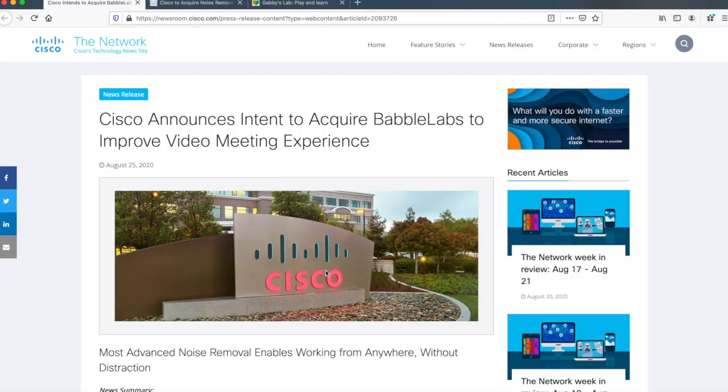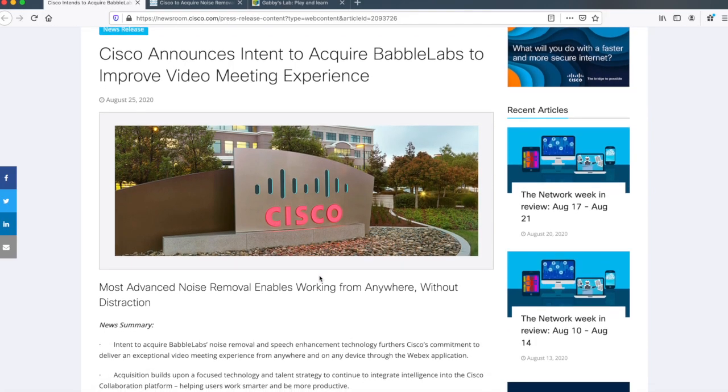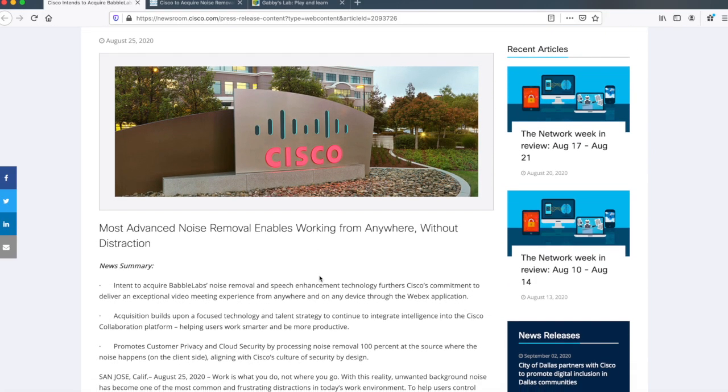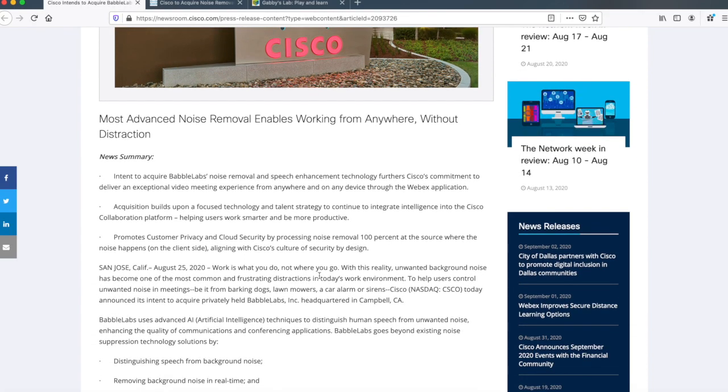Babbel Labs does a phenomenal job, and I don't necessarily have any inside information, but we can assume that this is going to end up inside of Cisco's collaboration portfolio — both meetings and calling and those types of things. Check out the press release on Cisco's newsroom website. I'm not going to read it to you — I put the link in the video description below, but it talks about some of the features and why Cisco has announced its intent to acquire Babbel Labs.